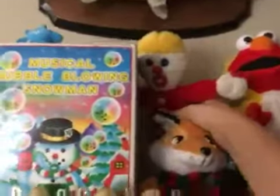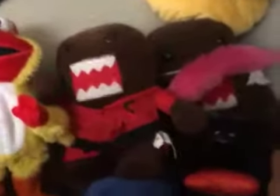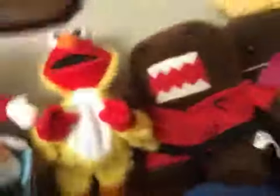There's this weird Mr. Bill, and other stuff on my shelves like Domos, a gorilla, and Elmo, then an emoji pillow up there.